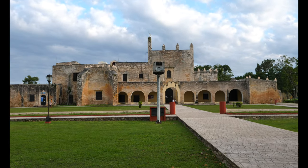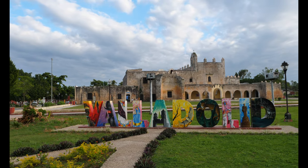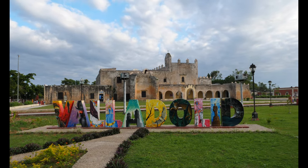There's a large grassy park area directly in front of the convent where locals come to hang out and relax. Make sure to get a picture in front of the giant Valladolid sign if you're in the area — you can't miss it.